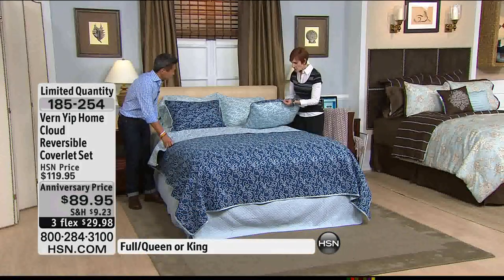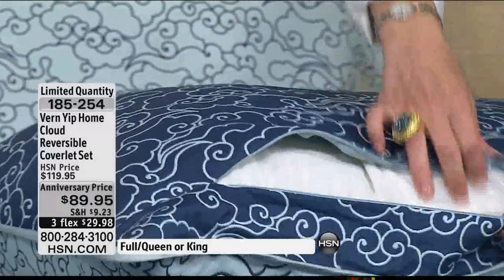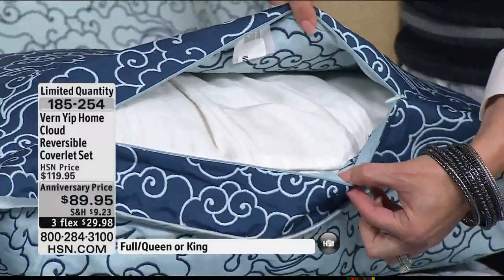I'm noticing these shams are zippered, so you do not see the pillow hanging out. Last call going out on this — it will sell out. Stay where you are. Vern and I have more. Here's a little bit of information about how you can get connected at the HSN Arcade.